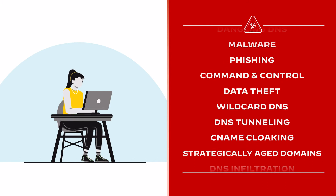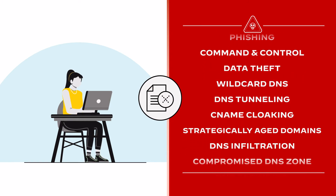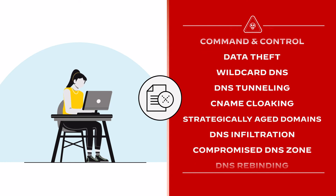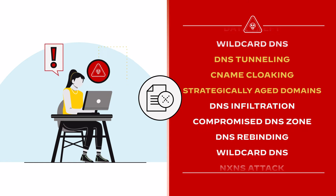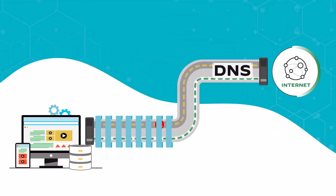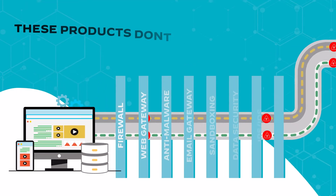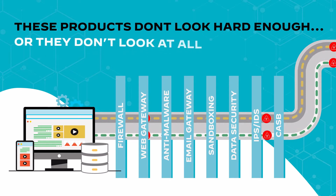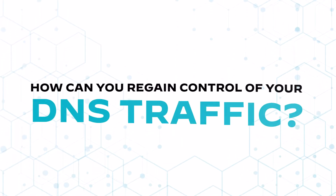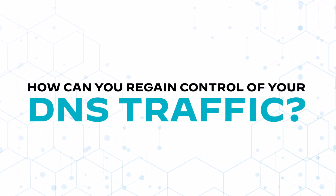While many organizations today use simple block lists to prevent known malicious domains, they have no protection for dynamic threats like DNS tunneling, C-name cloaking, or the abuse of strategically-aged domains. These attacks slip through firewalls, secure web gateways, IPS systems, and anti-malware because these products don't look hard enough at DNS traffic, or in many cases, they aren't looking at all. How can you regain control of your DNS traffic and prevent attackers from using DNS to harm your business?